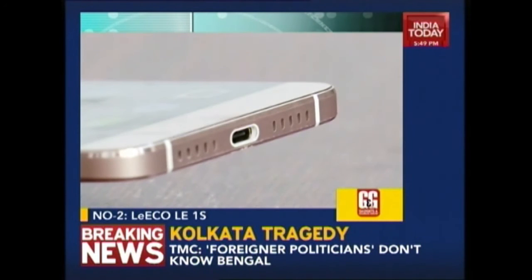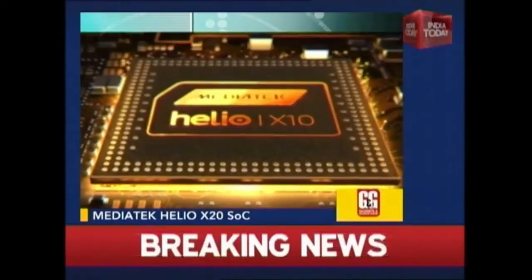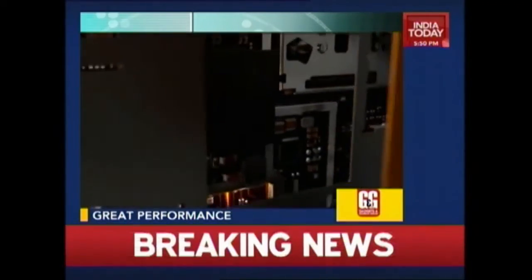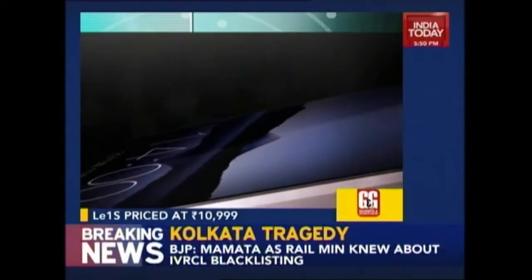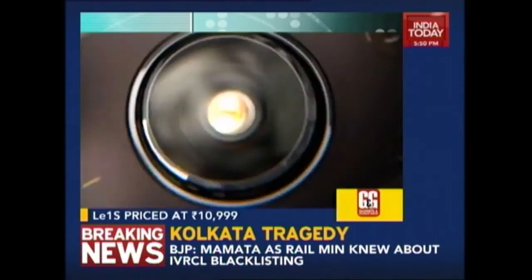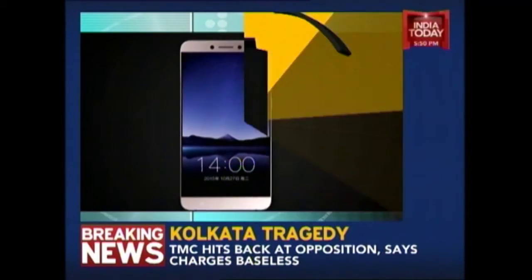At number 2 we have the new kid on the block — the LeEco Le1s. The phone delivers some great performance with its MediaTek Helio X20 SOC. The Le1s is easily one of the most powerful phones available for a budget of Rs. 15,000. There is 3 GB of RAM and 32 GB of storage. The phone is complemented by its clean candy bar design and metal unibody. The 5.5-inch FHD display is good and the rear 13 MP shooter takes fairly decent images. The only downside is battery life, which is not up to par.